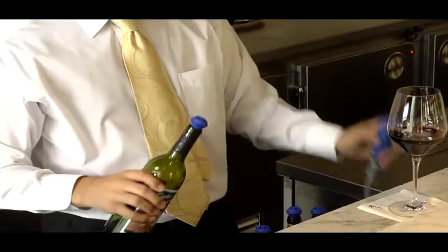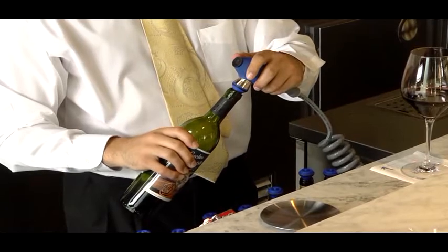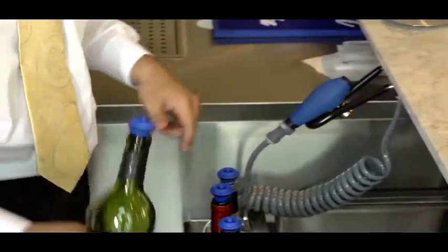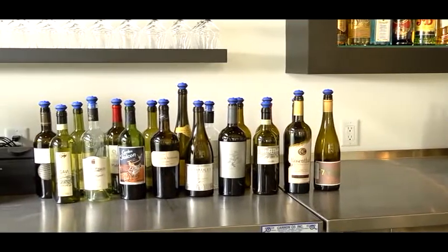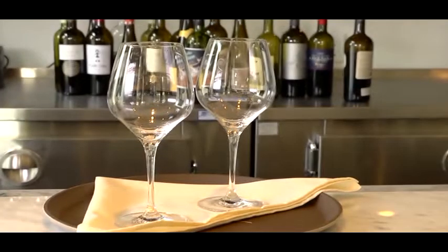Since the flash vacuum process is highly visible, customers quickly learn that the house is serious about the quality of its wines by the glass. The system allows you to increase your selection and offer premium wines with confidence in their quality and without fear of loss.